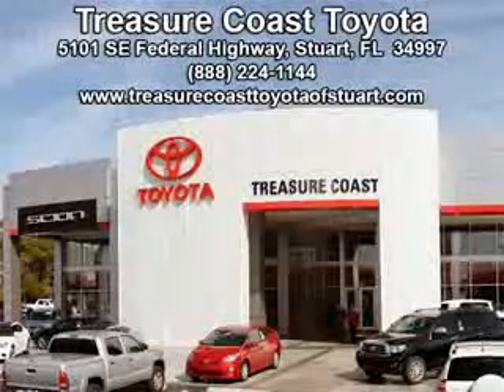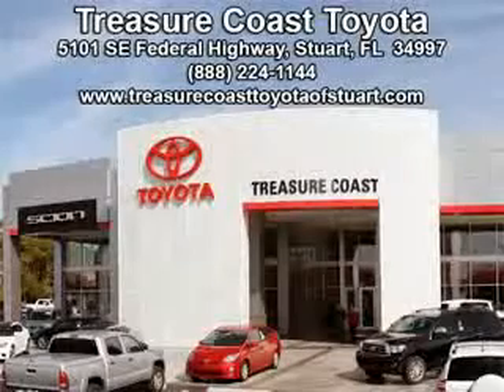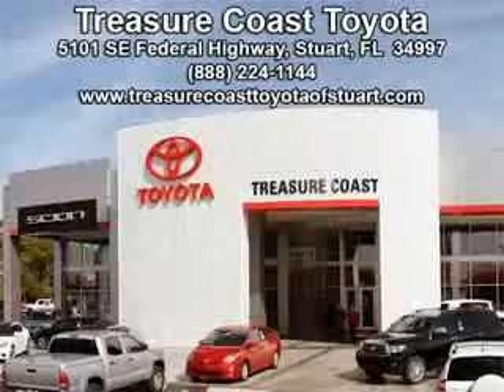Integrity is a pillar of our dealership. We don't just sell cars, we forge personal relationships. Our commitment to excellence is the reason 93% of our customers have said they would recommend us to their friends and family. Experience the difference at the family store, Treasure Coast Toyota.